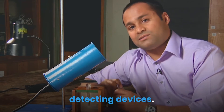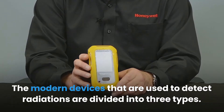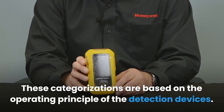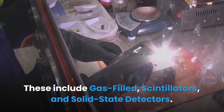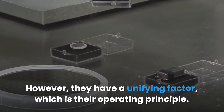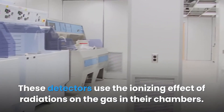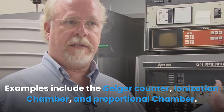Modern radiation detection devices are divided into three types based on their operating principle: gas-filled detectors, scintillators, and solid-state detectors. Gas-filled detectors are of several types and are used for different functions. Their unifying factor is their operating principle — these detectors use the ionizing effect of radiations on the gas in their chambers. Examples include the Geiger counter, ionization chamber, and proportional chamber.